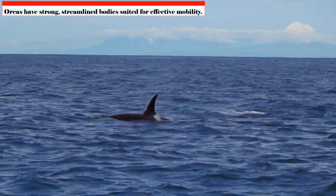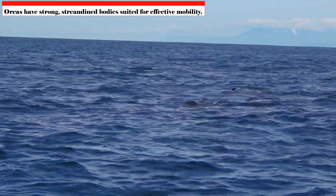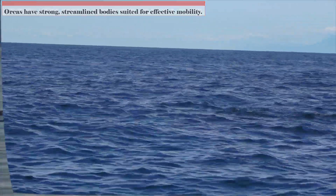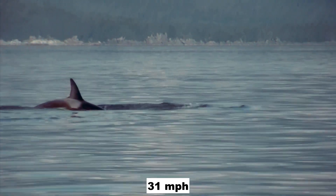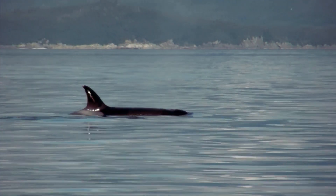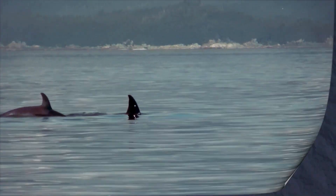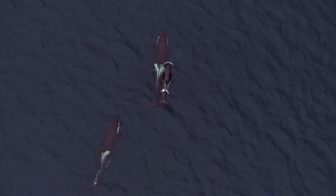Orcas have strong, streamlined bodies suited for effective mobility. Because of their sleek design, they can reach speeds of over 50 kilometers per hour — 31 miles per hour — in short bursts. During hunting, the huge, paddle-shaped pectoral fins provide superb maneuverability and quick rotations, similar to underwater wings.